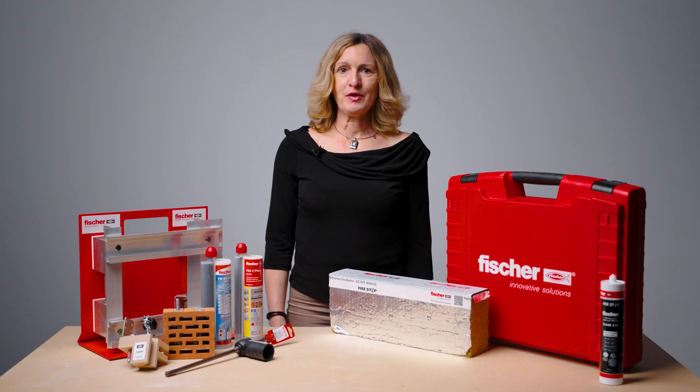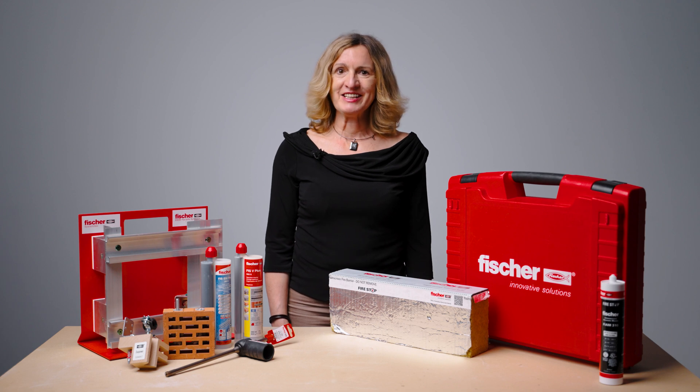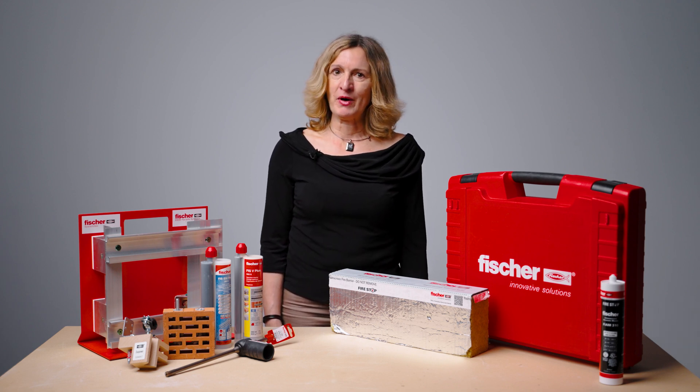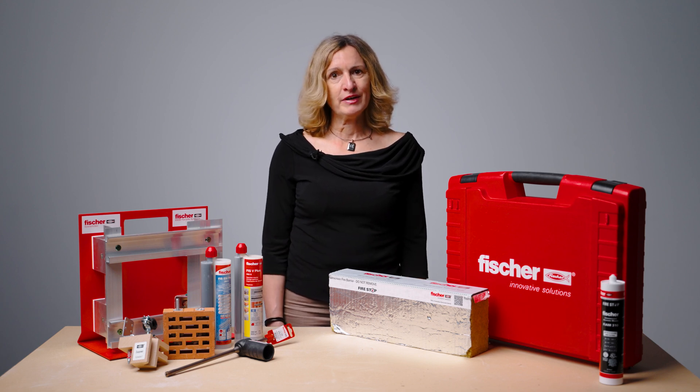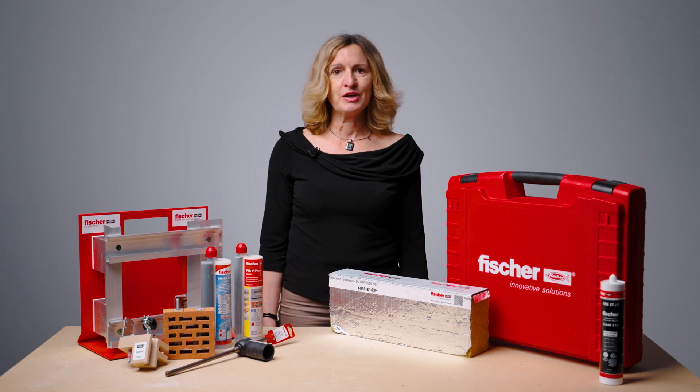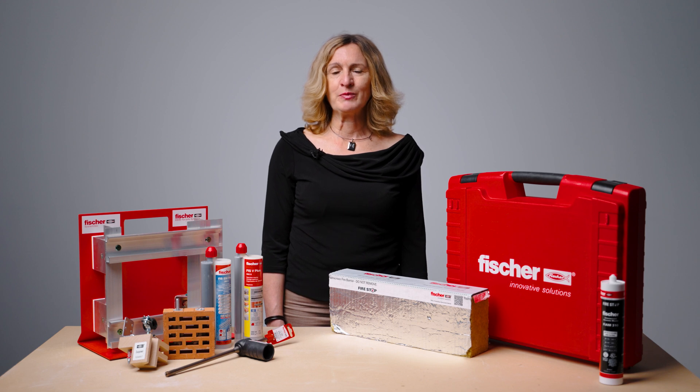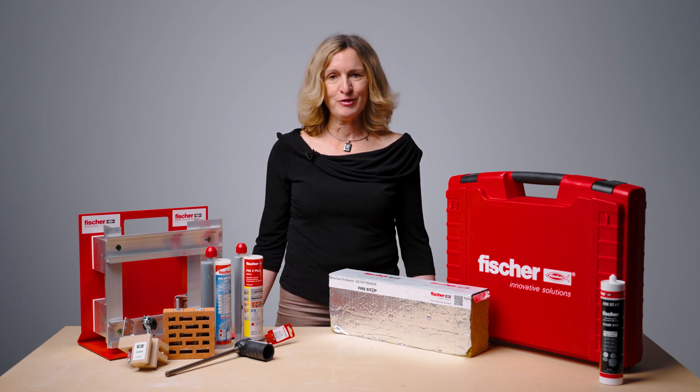Of course, we also offer bespoke, specially tailored seminars where we incorporate your suggestions and requirements. Join us on this journey — discover how to do it right and promote safety and best practice. Give us a call or register your interest online so we can share our expertise with you. Thank you for watching!